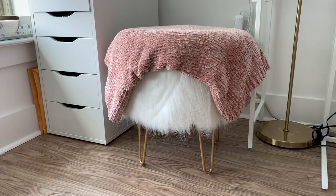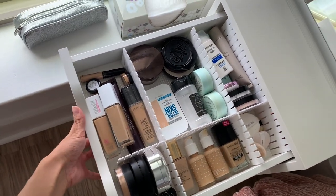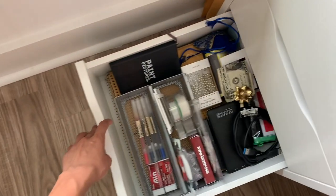The stool is from Target. I had suspicions about getting a white fluffy stool because it'll get dirty quickly, so I put a cute pink throw on it — also from Target. In the Alex drawers, the first three drawers are organized makeup, the next is backup makeup, and the last is desk supplies like post-its, pens, and random things. To organize the makeup I got customizable drawer organizers off Amazon, plus a non-slip insert from IKEA.